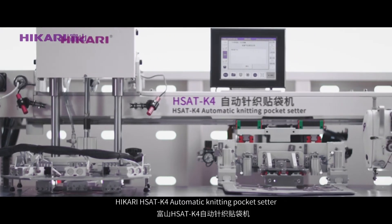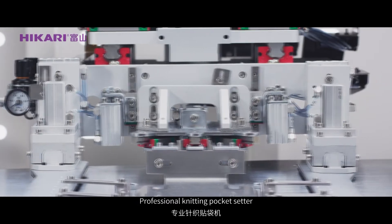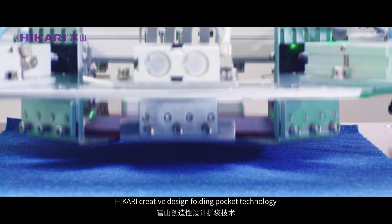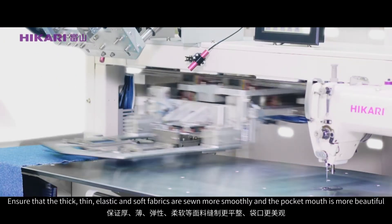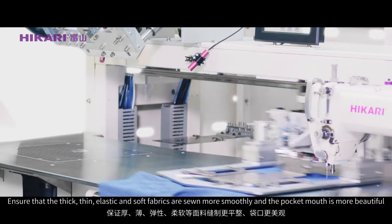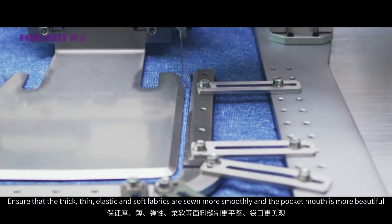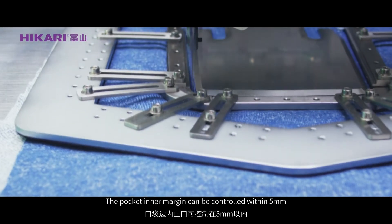Hikali HS80-K4 Automatic Knitting Pocket Setter. Professional Knitting Pocket Setter. Hikali Creative Design Folding Pocket Technology ensures that thin, elastic and soft fabrics are sewn more smoothly and the pocket mouth is more beautiful.